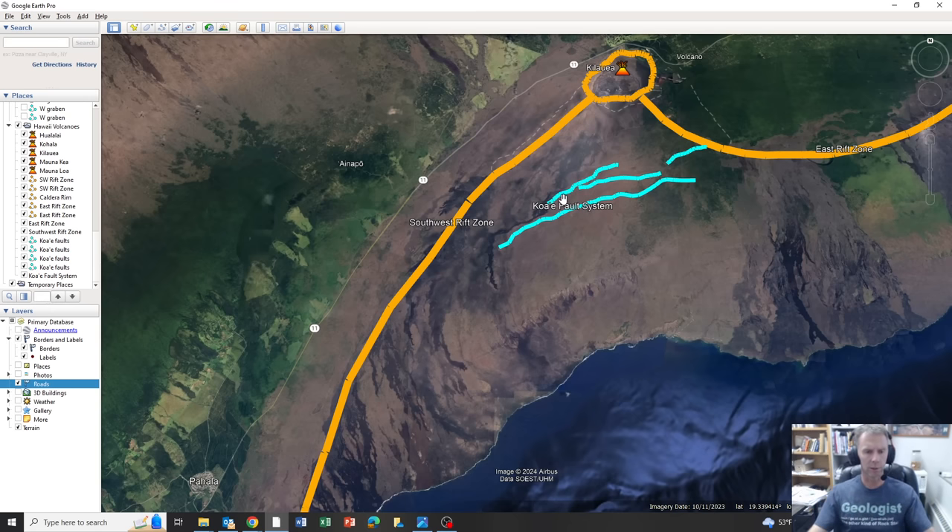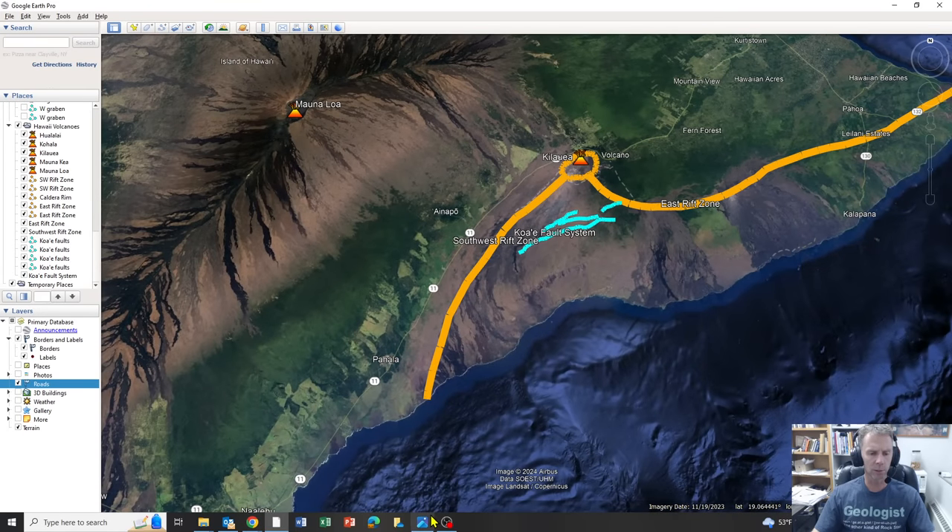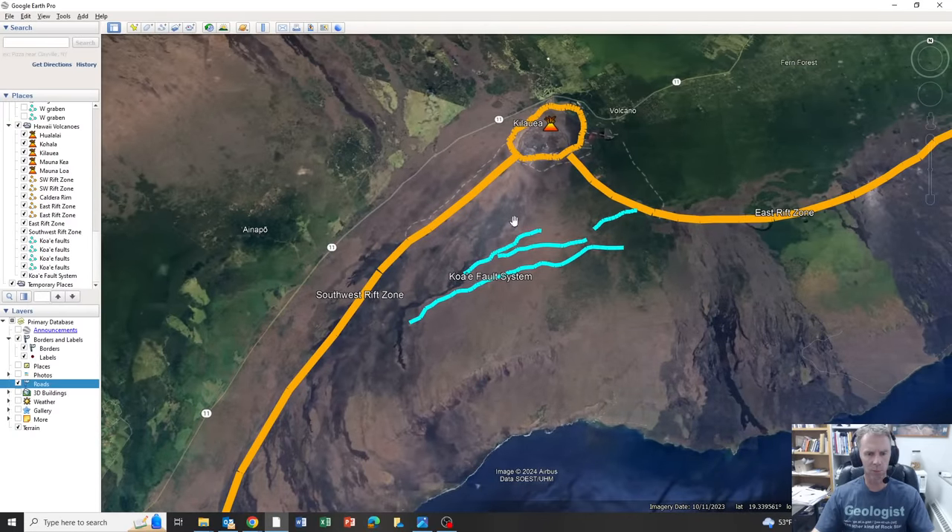Hopefully that was helpful. I just wanted to share some of the diagrams and things I've been thinking about. We'll continue to monitor the situation in Hawaii as well as Iceland, and I'll get with you as soon as I can if anything takes place — whether that's a significant change in the monitoring data or a full-scale eruption at either location. Appreciate your support, and hope this helped you learn more about these fascinating volcanic systems. Thanks so much and take care.